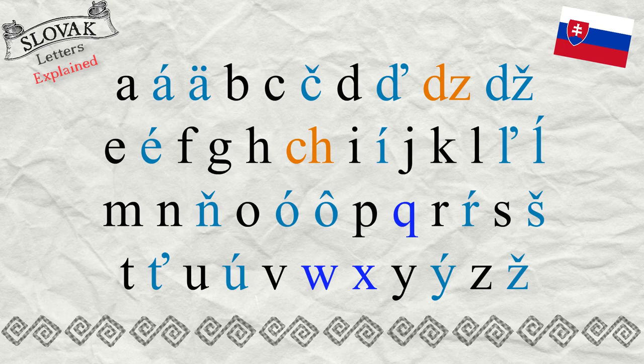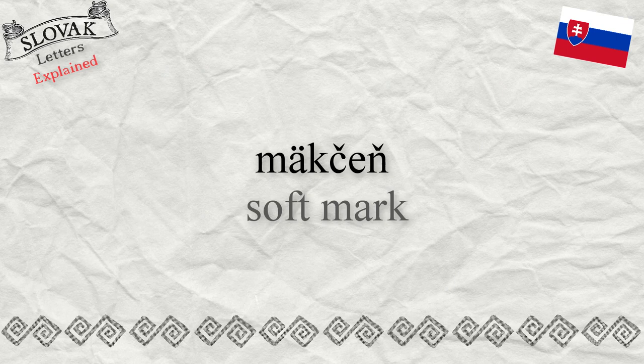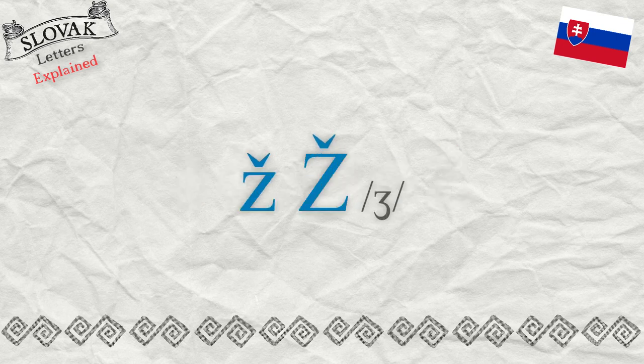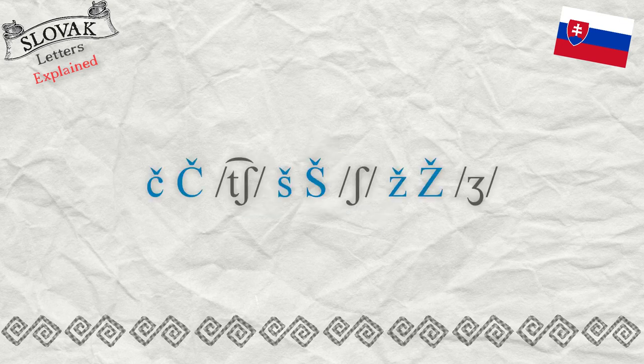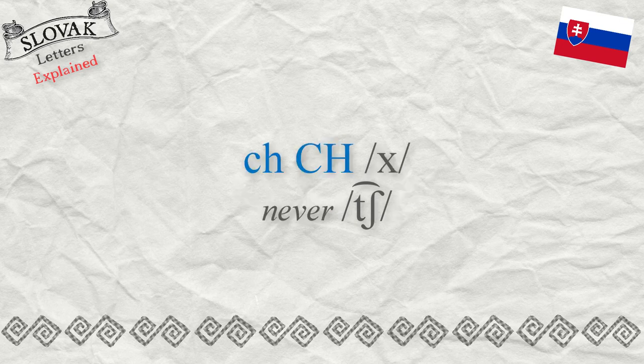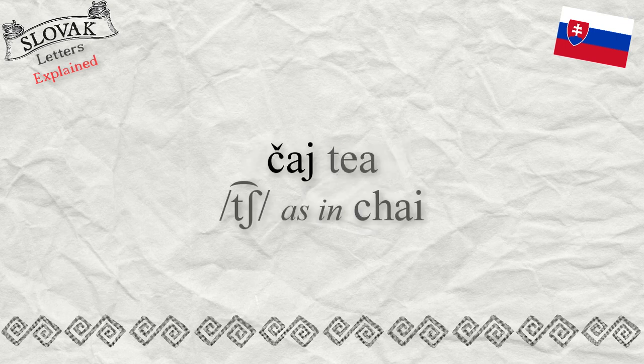There are marks above some letters in the Slovak alphabet that make them sound softly or prolong their pronunciation. The variants of the consonants C, S, Z with the softening mark above them are pronounced always softly. For example, the CH sound in Slovak is never represented by the letters CH — it is always the letter C with the softening mark above it.